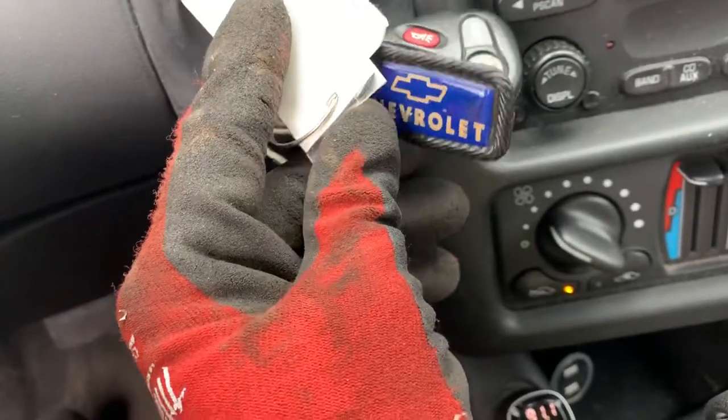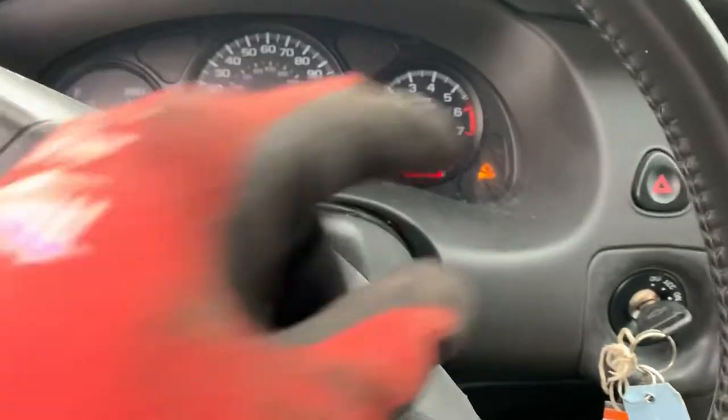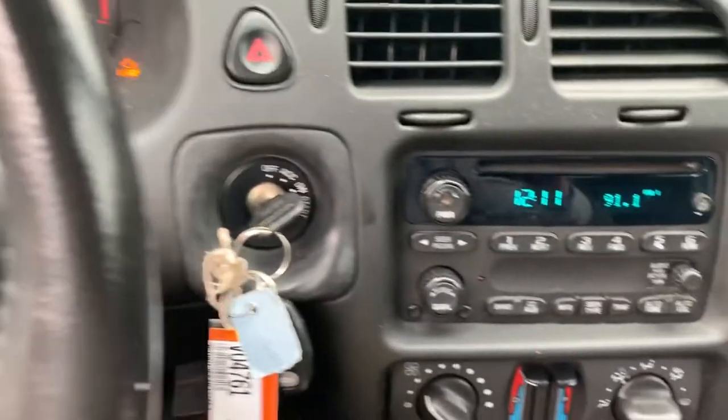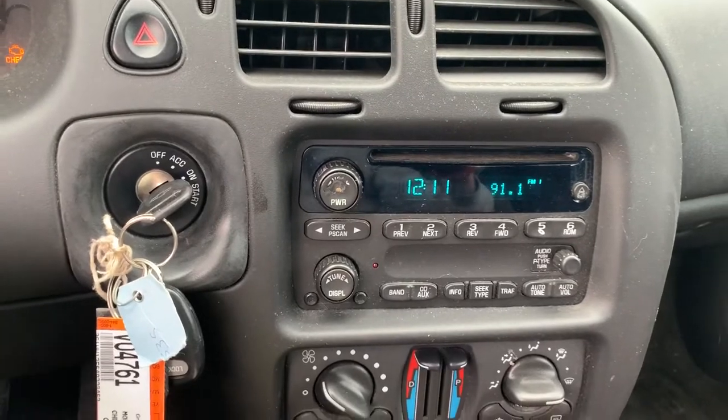I like the keychain Karen included with the car. No check engine lights. Look — 48,400 miles. It's crusty, and I think that's why a lot of people were scared of it, but it runs fantastic.